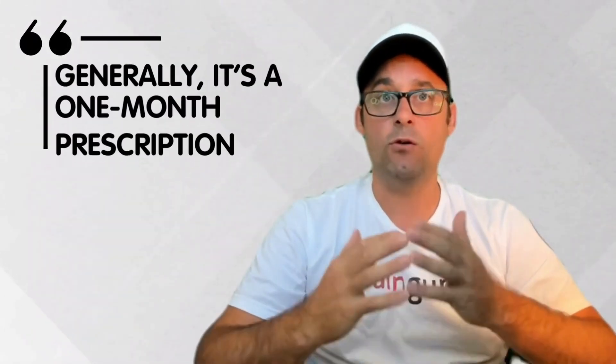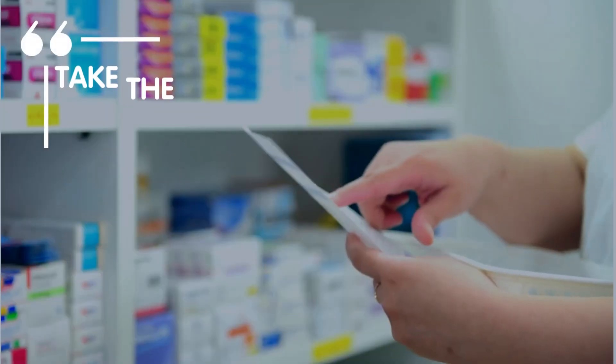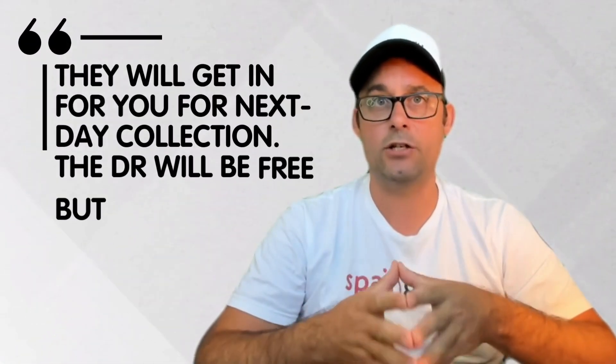Generally it is a one-month prescription, but you may be able to ask for more. Take the prescription to a farmacia — you may be told that it is not in stock, but they will get it in for you for next-day collection.